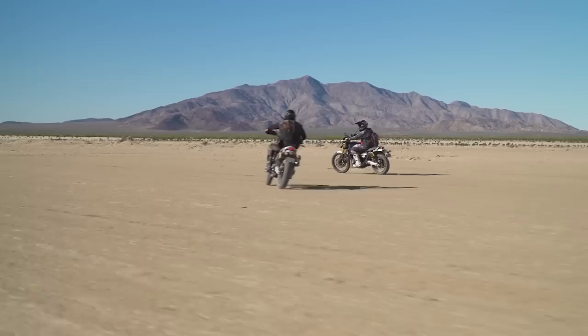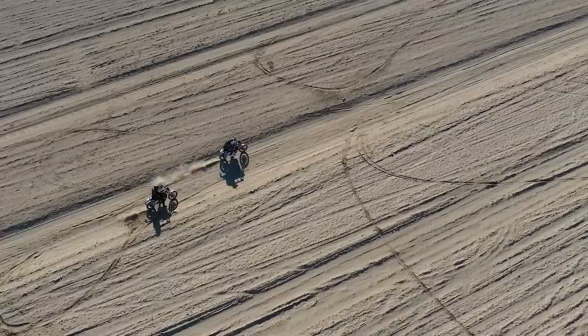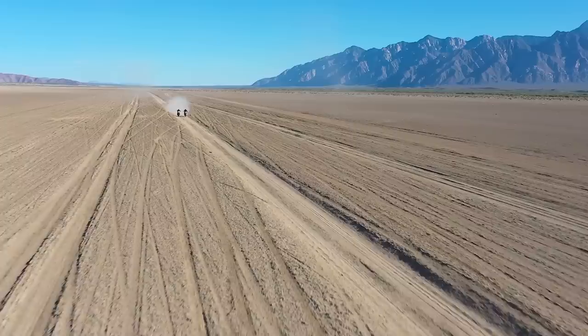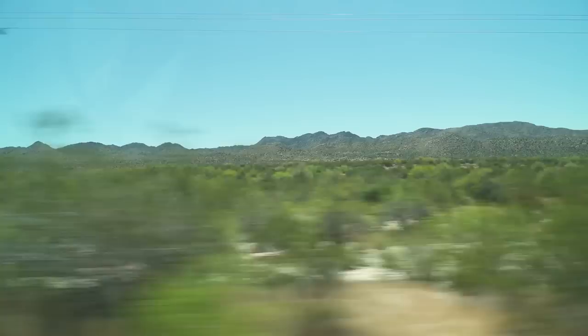The Triumph passes the hooligan test out here on the lake bed. With the hooligan and wheelie test complete, it was time to head north and west. The sun was still high but wouldn't be for long, and we had some ground to cover to find food and lodging.